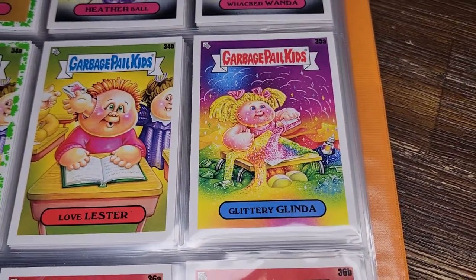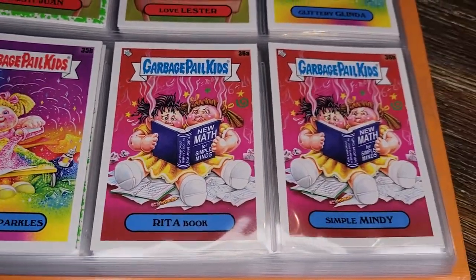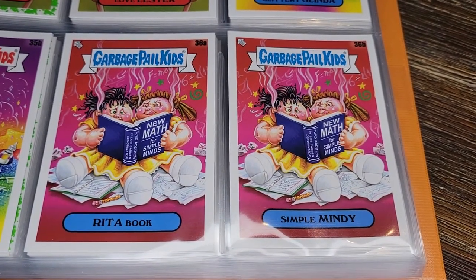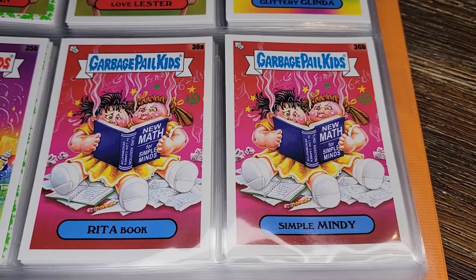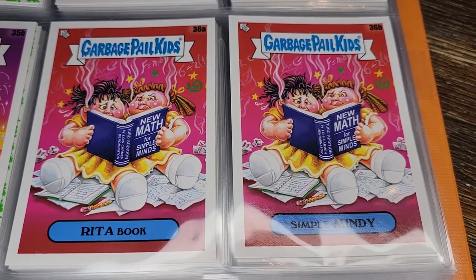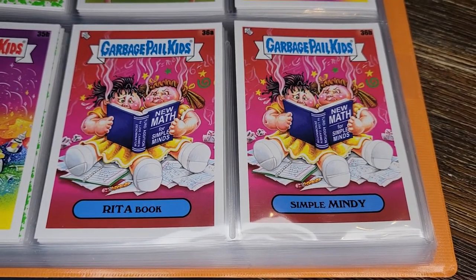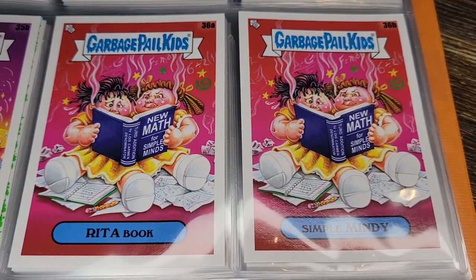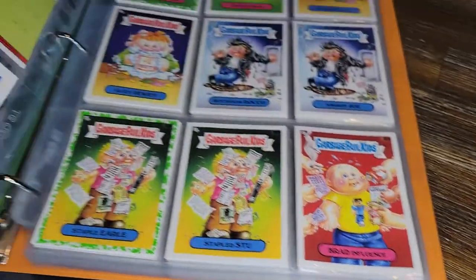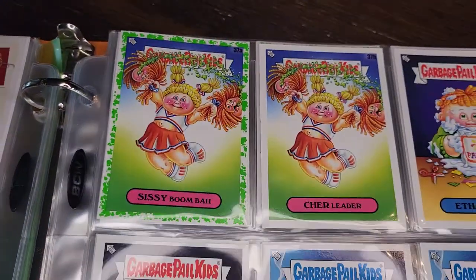Glittery Glinda — maybe a little too much glitter on the craft project. Scarlet Sparkles. Read a Book and Simple Mindy — this is the Siamese twin concept they've played with before, but this time they're both trying to understand math. Their heads are smoking from trying so hard. It's a weird combination of things that don't really go together, but okay.